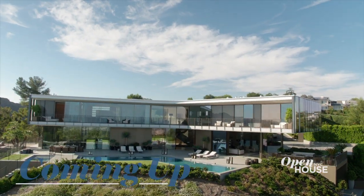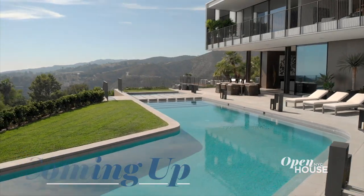Coming up after the break, we are in L.A. at a modern home with views from every room. Stick around — you'll want to see this.